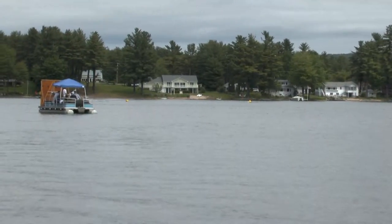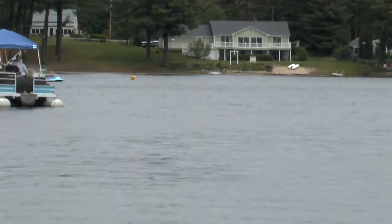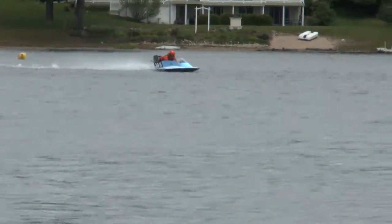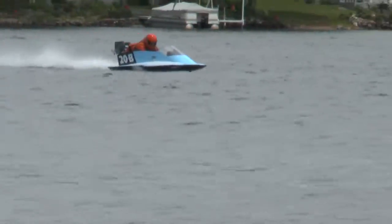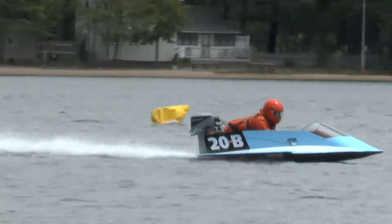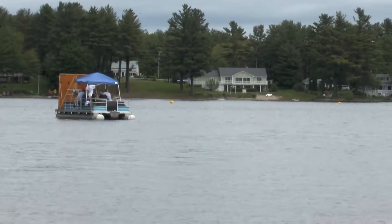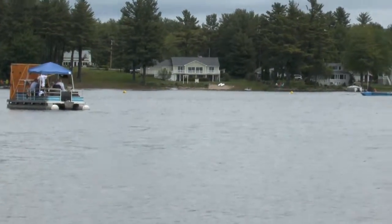Next up will be the second and final heat of the 25 Super Stark runabout class. Hopefully we'll get all four boats off the beach this time. Tom Norrie had issues the first heat, but we'll see if we can get them going. You've got Mike Ackerstrom in the 31A, Tim Norrie in the 33A, and Tom Norrie in the 33A.